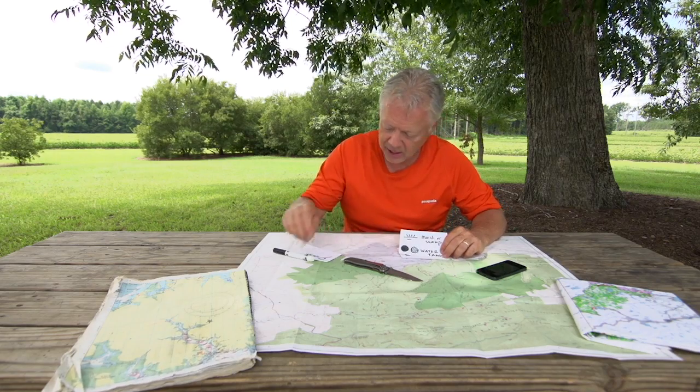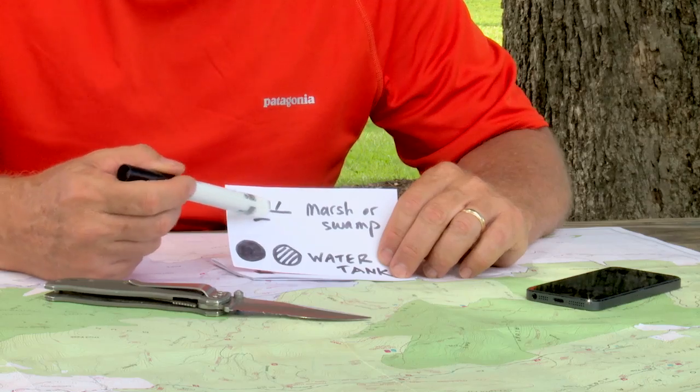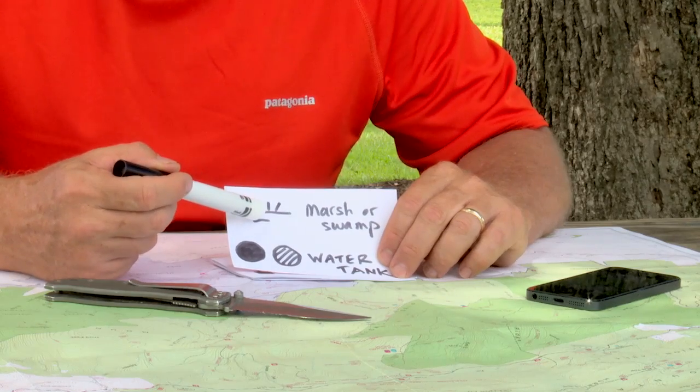Others are not quite so obvious. Take a marsh or a swamp — here you can see it sort of looks like cattails growing out of some water. You know that's marsh or swamp. If you're a duck hunter, you want to key in on that. If you're trying to walk, you want to stay away.